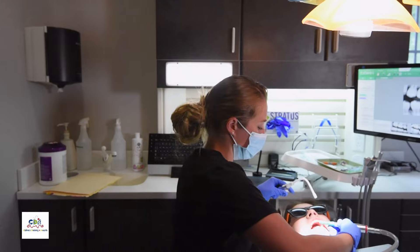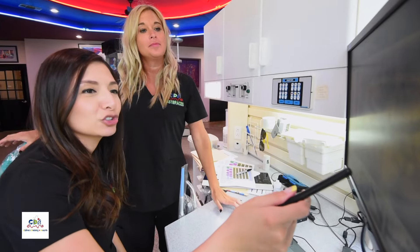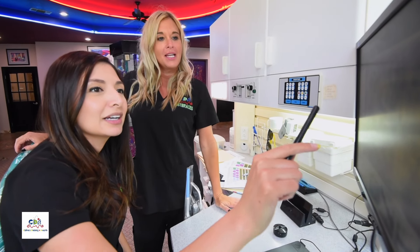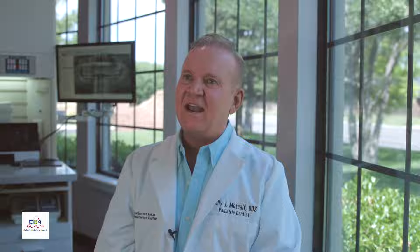As far as the older kids, the hygienists most of the time will take them back. They will go over any type of health history that might need to be done and get their main vitals and all the recordings that we need. Then they will go ahead and clean their teeth, do the radiographs, and I will do an exam.